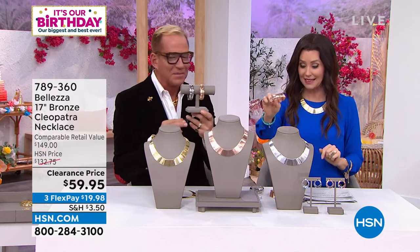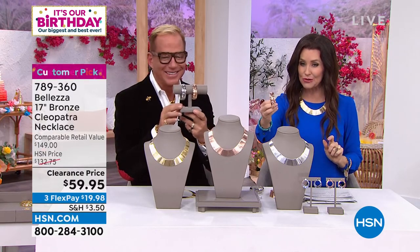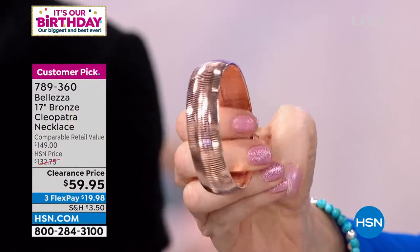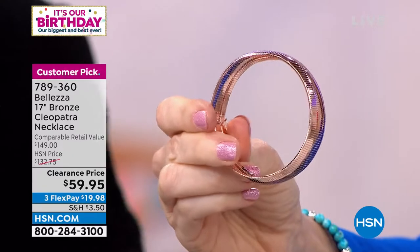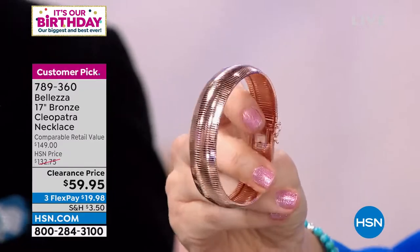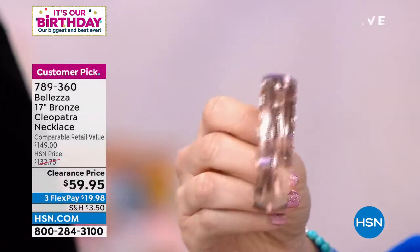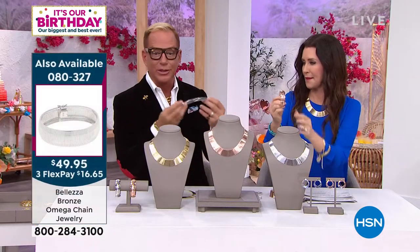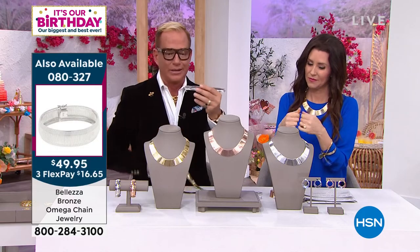The earrings look similar to the necklace but they're meant to coordinate, not exactly match. Let me show you how these work — because remember with the necklace inside those individual teeth is that jeweler's wire construction.